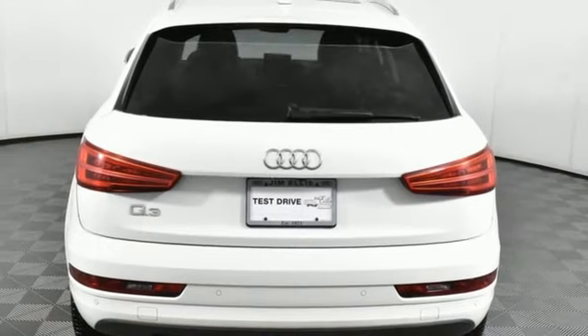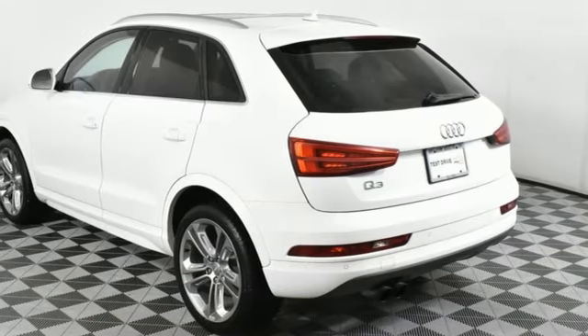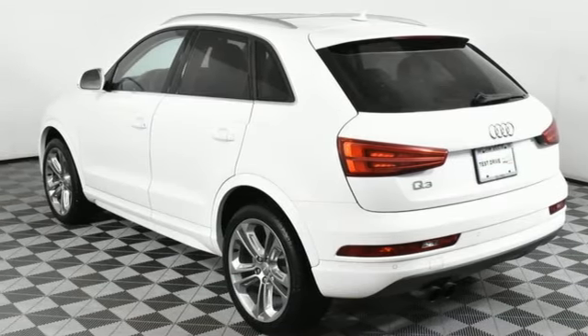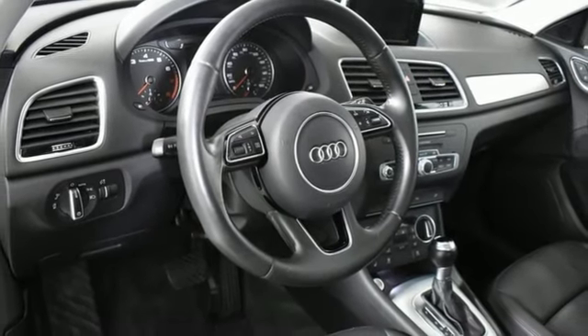When you drive an Audi, the design and performance make sure you stand out in a crowd. They say a journey of a thousand miles begins with one step. Well, in this case, it begins with a test drive. Start your next adventure today.